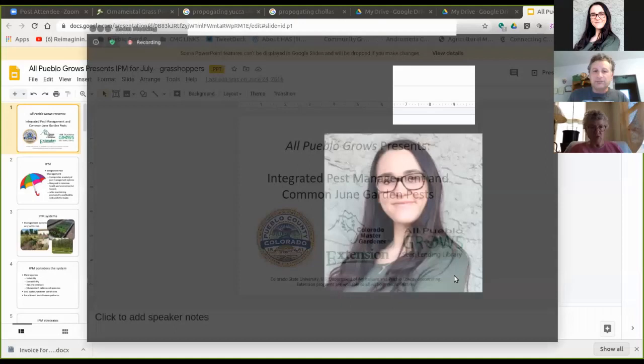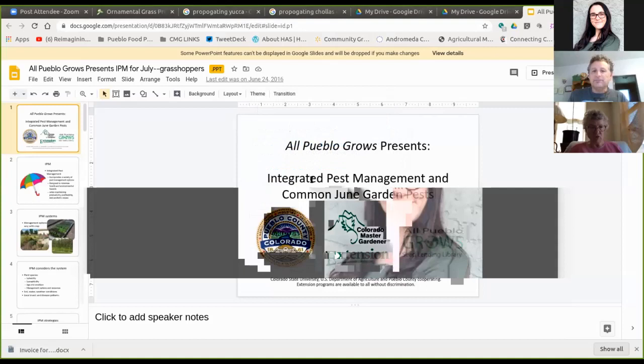Hey, we're going to go ahead and get this started. Thank you everyone for joining Pueblo Grows Seed Lending Library's monthly presentation. This morning we're going to be talking about integrated pest management and common June garden pests.